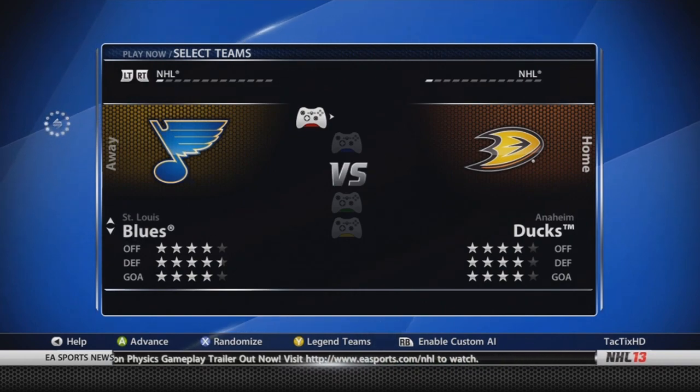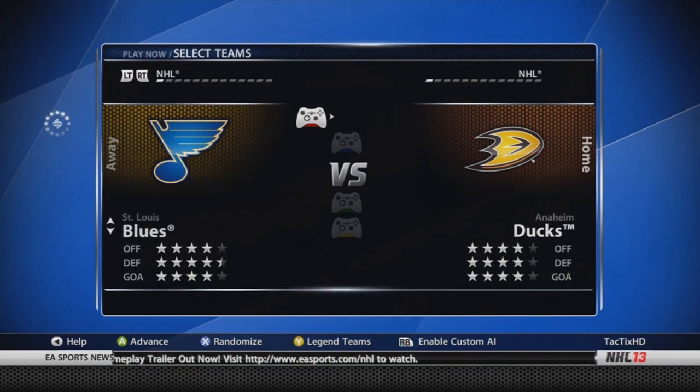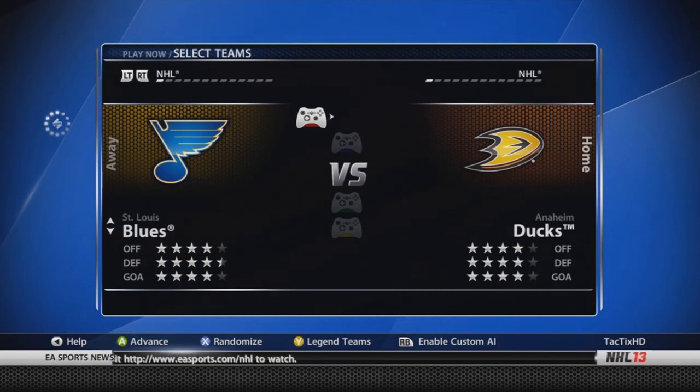St. Louis Blues — four, four and a half, and four stars. Jaroslav Halak's actually gone down one or two overall. Elliott's gone up one or two. And they also had Jaden Schwartz, now a 78.